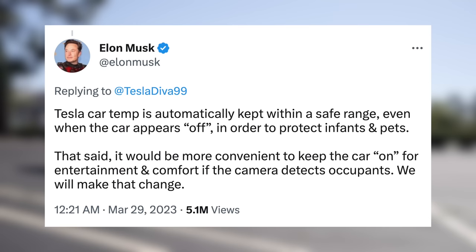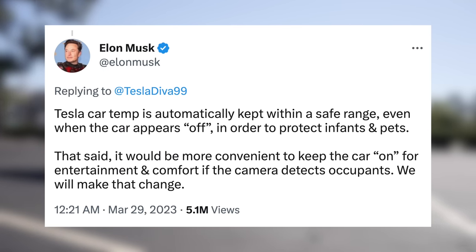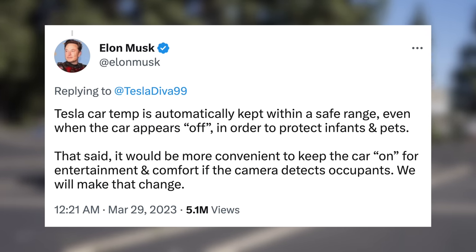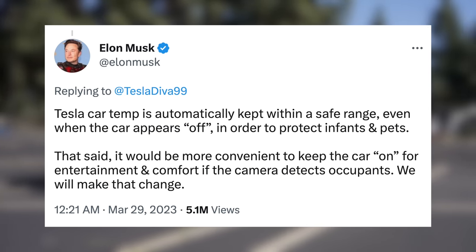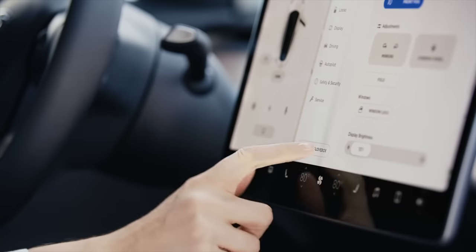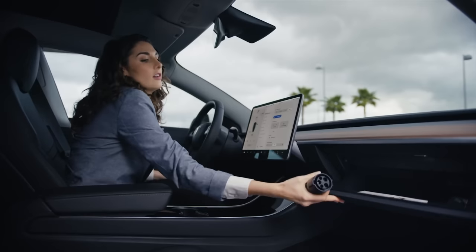Still, it could be good to have the car do it automatically, and Elon responded saying: 'Tesla car temp is automatically kept within a safe range, even when the car appears off, in order to protect infants and pets. That said, it would be more convenient to keep the car on for entertainment and comfort if the camera detects occupants. We will make that change.' This is something I've noticed and would like to see improved — if I run into the store and my wife wants climate to remain on, she does have to turn the screen back on by tapping, so this would definitely make sense long term for anyone in these situations.